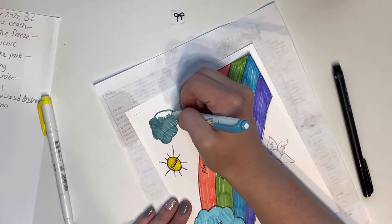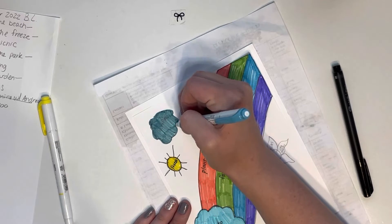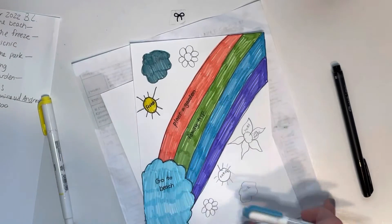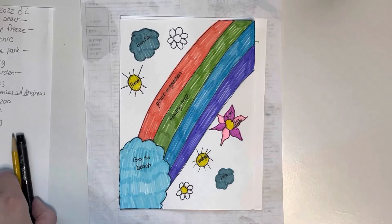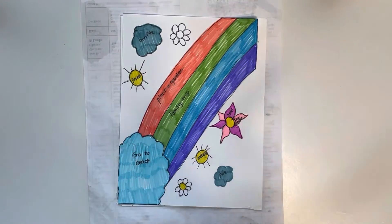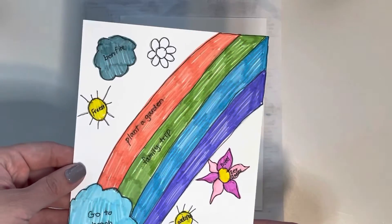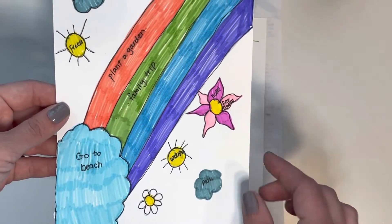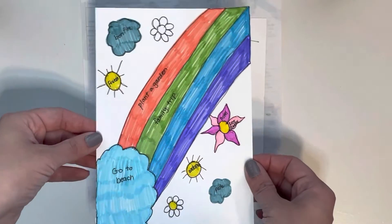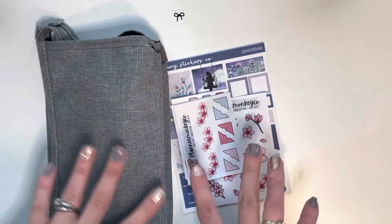I'm just going to finish coloring in all of these little details and I'll come back when this is all done. Alright friends, so this is everything — I finished up what I have so far. I'll be working on the rest and filling this in. I did outline some of the rest of them even though we didn't fill them in, but that is our Summer '22 bucket list.